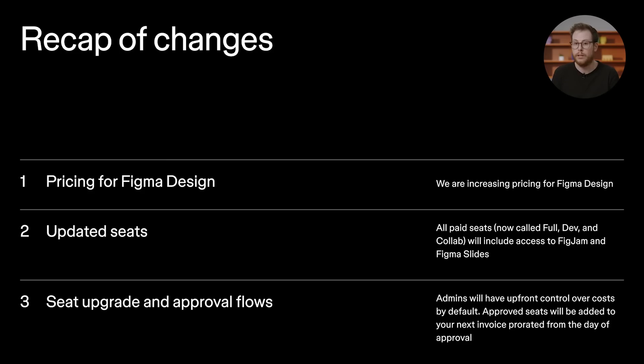Okay, let's recap. All paid teams will see the following updates: an update to pricing — we're increasing the price for Figma design; new multi-product seats called Full, Dev, and Collab, which will include access to multiple products; new seat upgrade and approval flows where admins will have upfront control over cost by default; and lastly, prorated billing — we are moving to a licensing model where approved seats will be added to your next invoice and prorated from the day of approval. These updates will begin to take effect on March 11th, 2025. Over the course of a few days, everyone will get access to the new multi-product seats and new seat upgrade approval flows. The updated pricing for Figma design and prorated billing begins at your next renewal. Thanks for watching. For more details on these updates, be sure to check out our blog and the Figma Help Center.